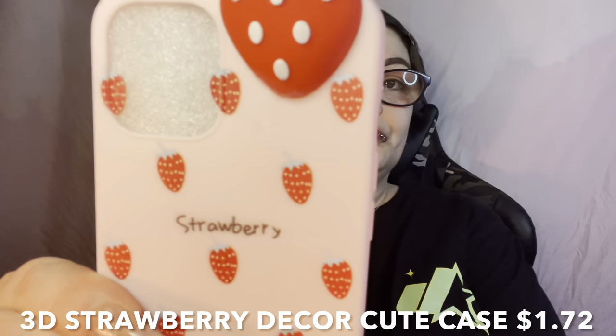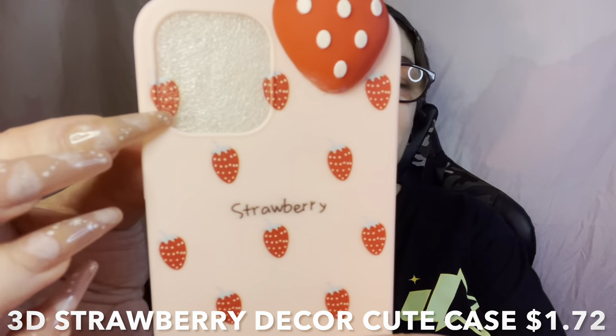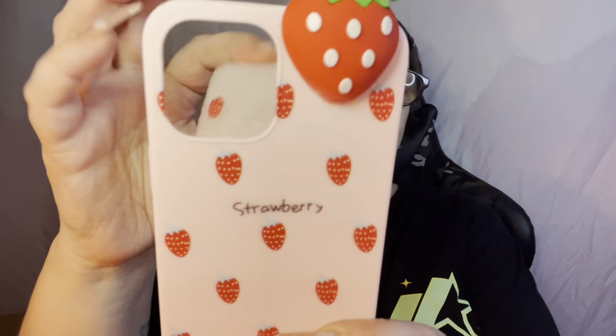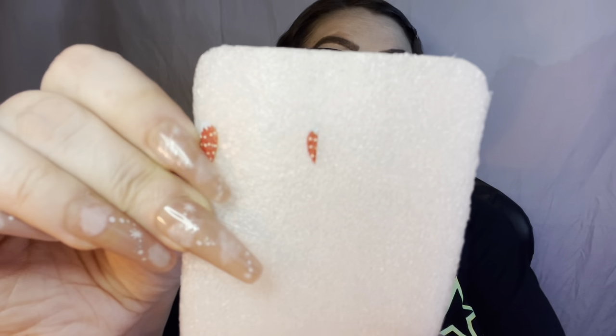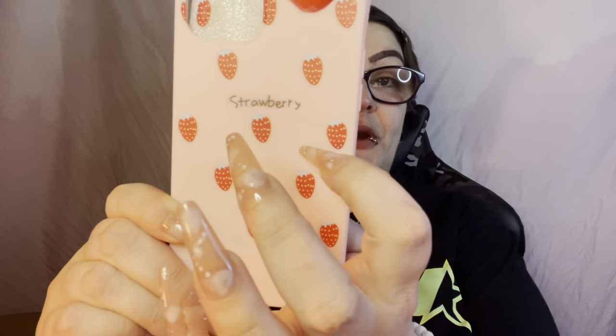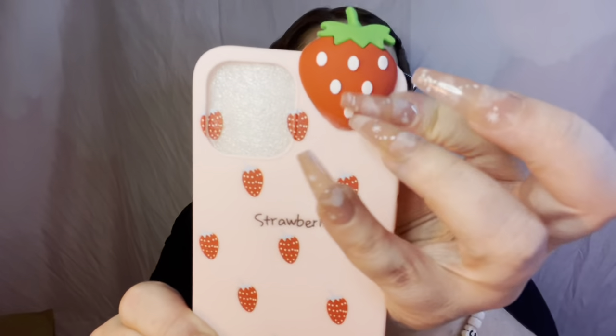Next, a strawberry foam case. I really think they painted them with the foam on because look how perfect the foam goes to the strawberry — that's hilarious! But anyways, it's just a pink matte foam case that says 'strawberry' on it with a bunch of little strawberries and a big one up here. Now the sides on this one are not clear — they are pink.